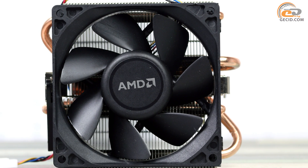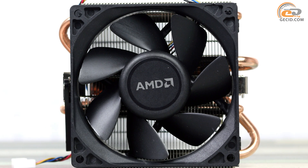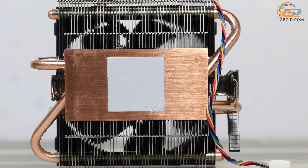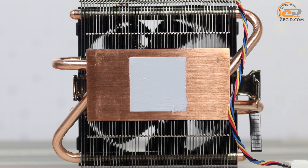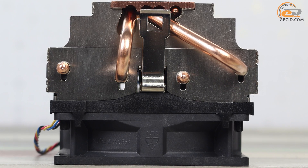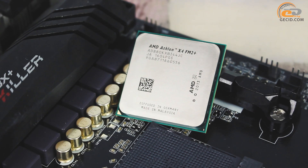That means the fan can rotate at a slower speed to provide efficient heat removal, resulting in less noise. The design of this cooler is very similar to the AMD wraith — the same massive copper base, the same four heat pipes, and even the fan has no changes — so you can count on fine acoustic performance.